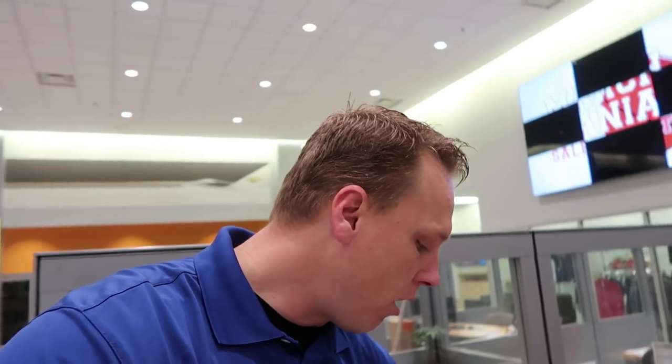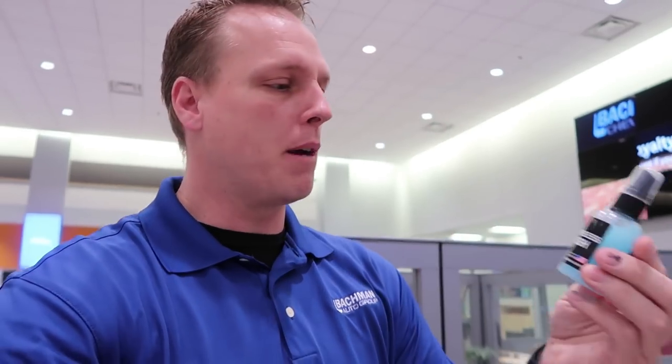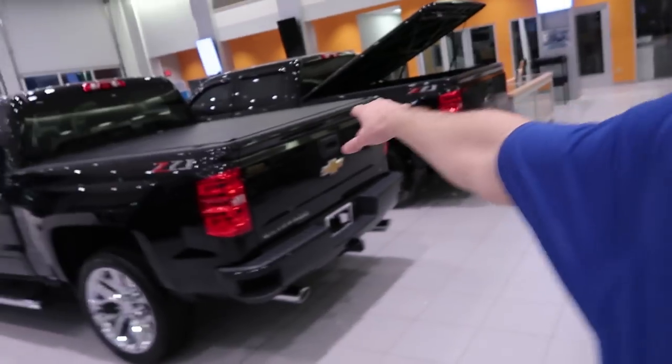Everything I use is Adams products for my car. I'm using my own personal products on this car, not dealership products, because we know how dealership people take care of cars. One of the coolest things I love about Adams is they have this awesome waterless wash. I keep refilling this bottle because I have a big bottle of it at home. Watch that video — I'll have it at the end of the video. I had a couple black trucks showing how well it takes fingerprints off. So I'm going to run back over to the detail shop, start washing this car and get it ready for delivery later today.